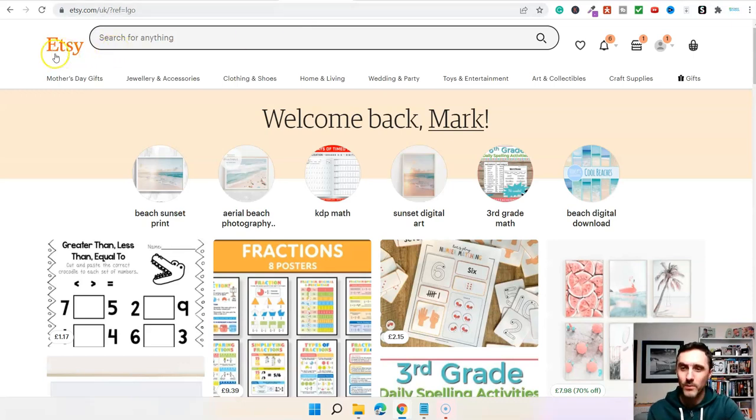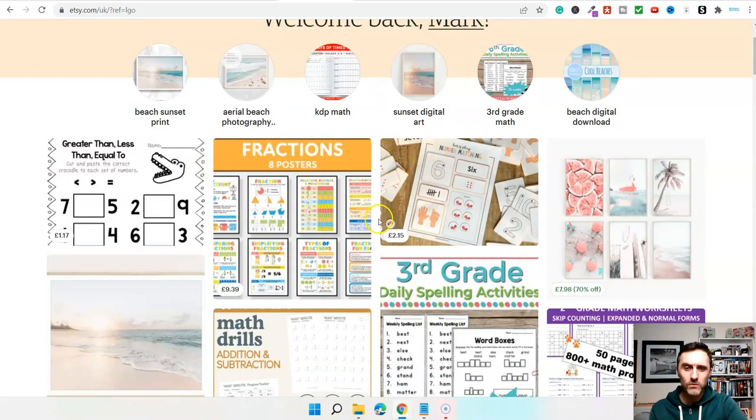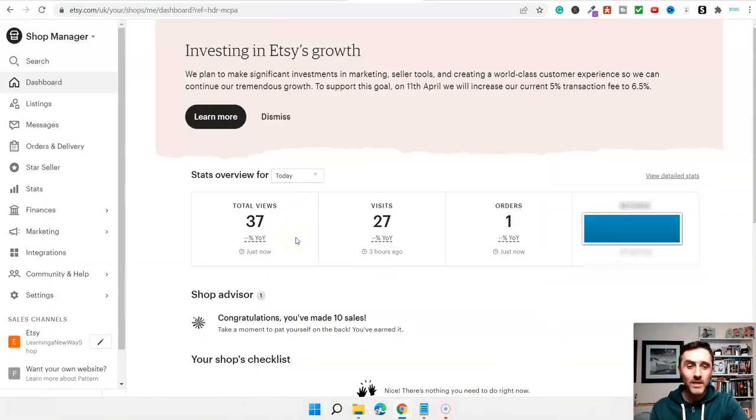We're now over on one of the biggest websites around, which is called Etsy.com. When this marketplace first launched, it was whereby people were creating handmade things and selling them. Over the years it's grown huge and you can find lots of different things on here. Inside of here you can create a shop over on Etsy, and from my shop today I've had 37 views, 27 visits, and I've actually made a sale — so that's pretty cool.